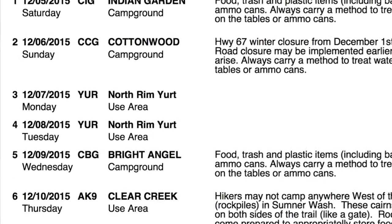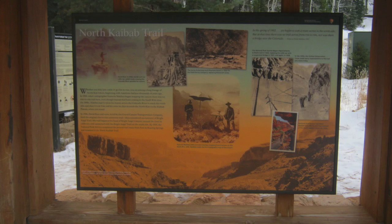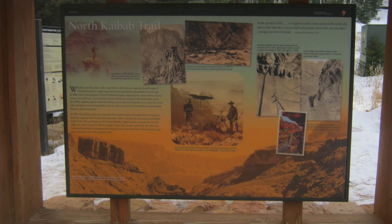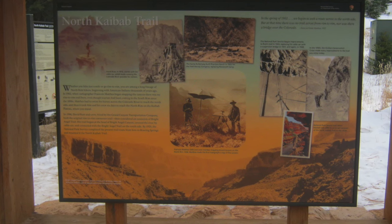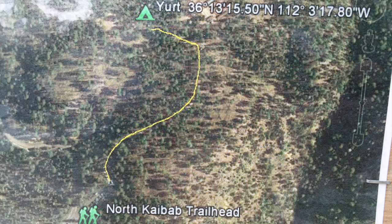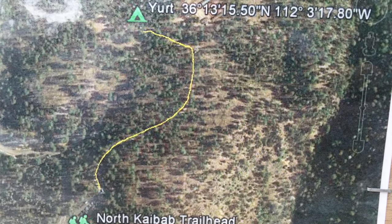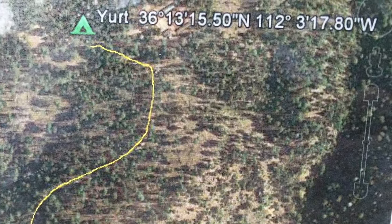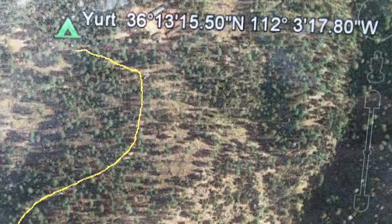If you're successful in reserving the yurt, it'll show up on your permit. The yurt is accessed from the North Kaibab Trailhead, and you'll most likely be coming up the North Kaibab Trail from the Cottonwood or Bright Angel Campground. Just a few steps past the sign for the North Kaibab Trailhead is a small sign the rangers have posted with a map showing you how to get to the yurt, including the GPS coordinate.